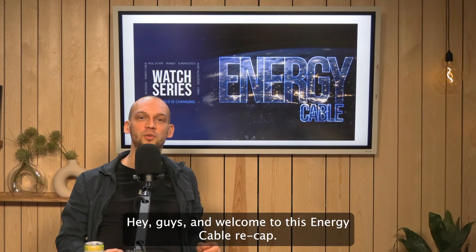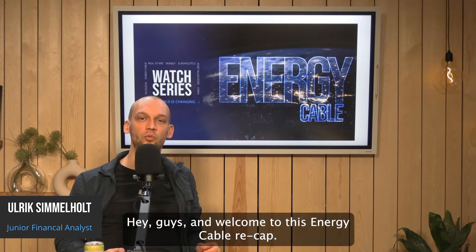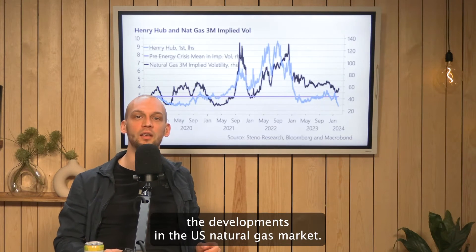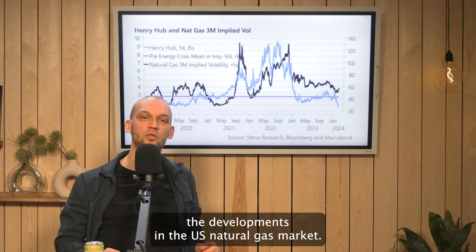Hey guys and welcome to this energy cable recap. This week we'll start talking about the developments in the US natural gas market.